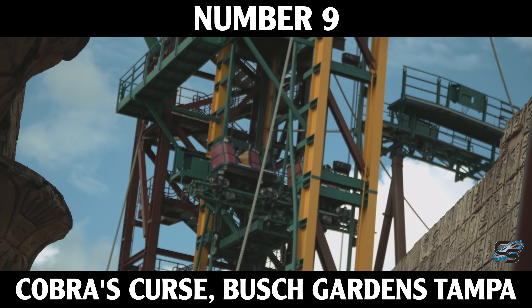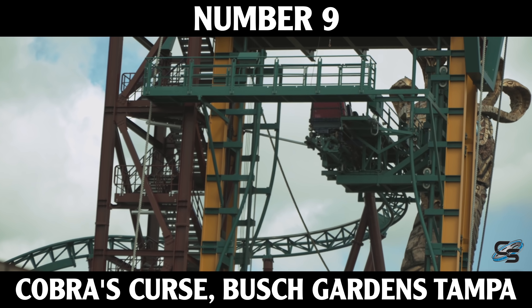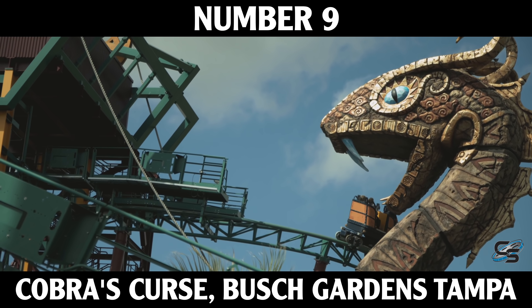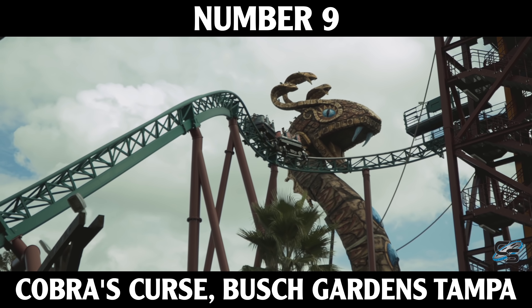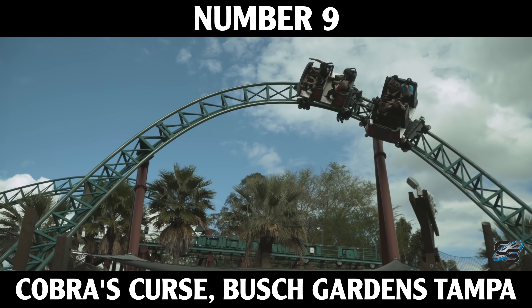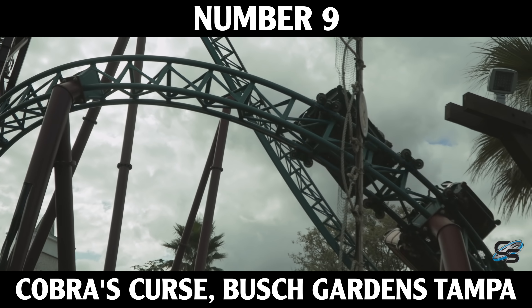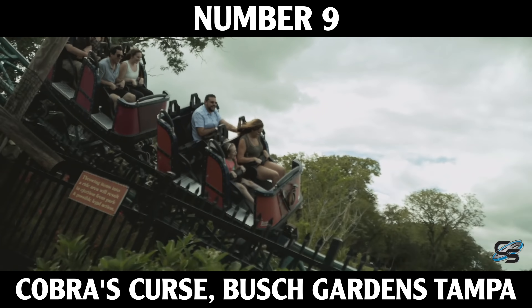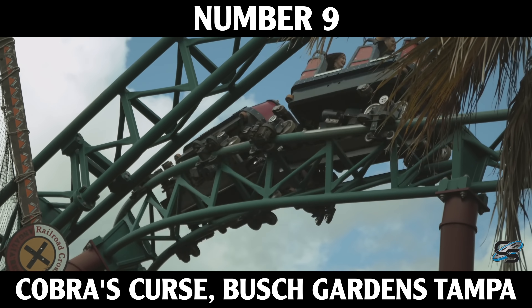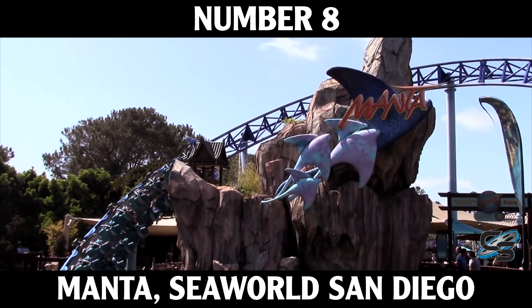At number nine we have Cobra's Curse at Busch Gardens Tampa. What I like about this ride is just how unique it is. This is not just an ordinary family spinning coaster — in addition to having amazing theming and landscaping, you've got an elevator lift, a forward section, a backward section, and then you end with the spinning section. I know some people are underwhelmed by it, but as a family ride, this could be a kid's first big roller coaster. It's an excellent attraction that does exactly what it was meant to do.